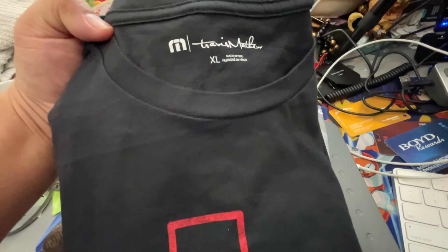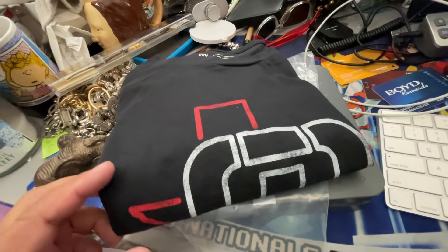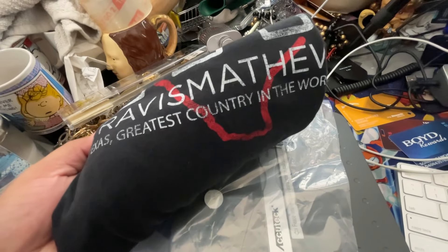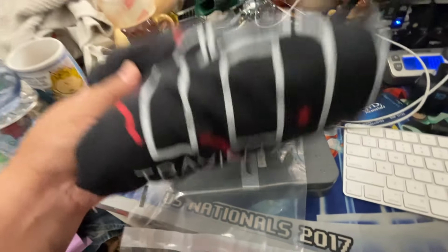A few days ago I showed you this Travis Matthew t-shirt. They sell for around $15 to $20. This one sold for $16 — it has a little Texas on there. Texas, greatest country in the world. $16 plus shipping. Cha-ching.